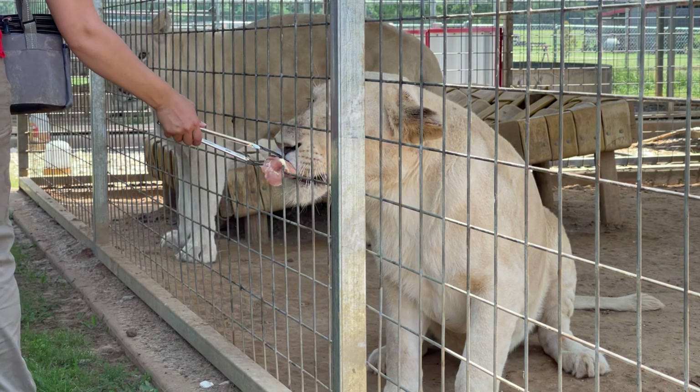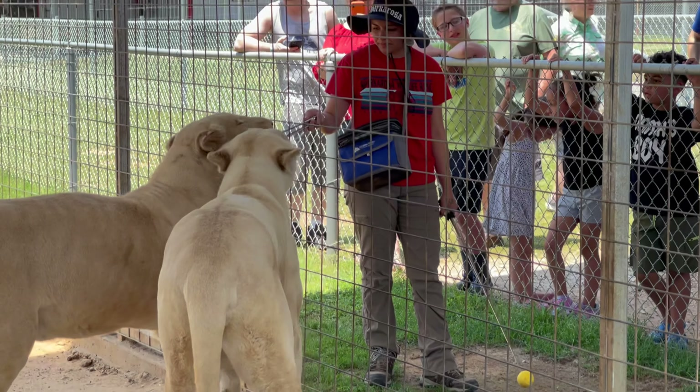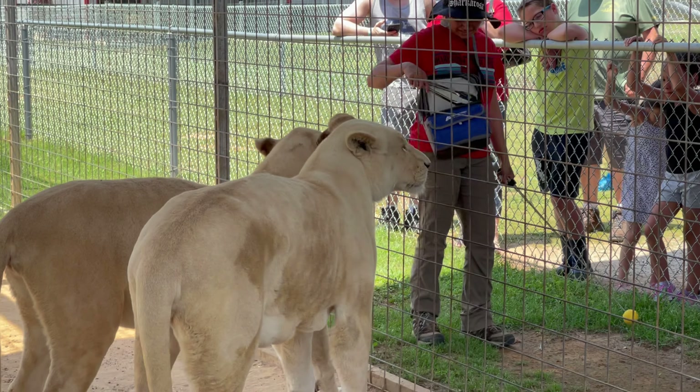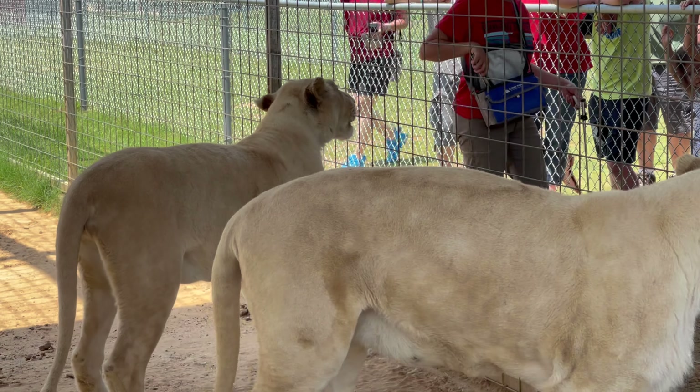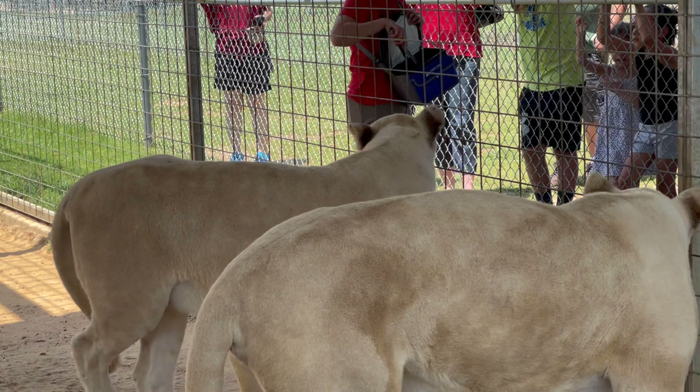We do different movements with these big cats to do veterinary checkups on them. The lions can go up and down — this is to check their joints, and when they go up we can check the underside of their body and make sure everything is good there.